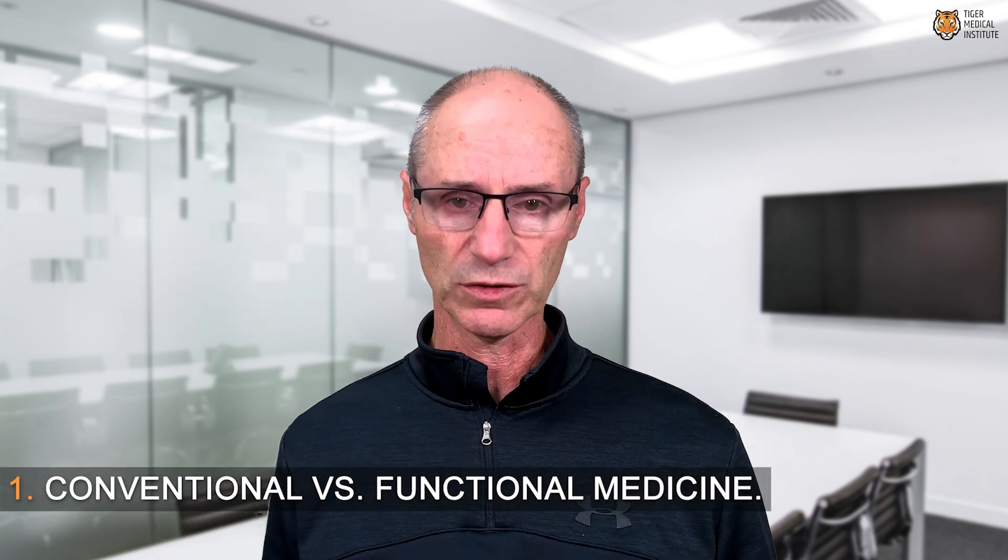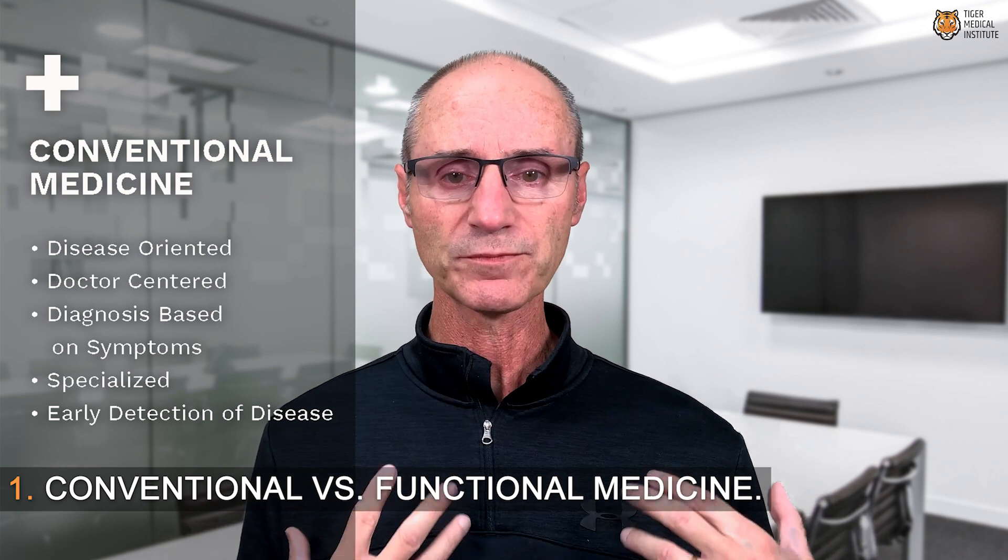So let's talk about conventional versus functional. In the conventional medical system, what they're going to do is examine you, form a diagnosis, and then treat — typically with surgery or prescription drugs or some other intervention. And if there's no identified illness, then there's no treatment. This is a system of care that has served our country very well, served the world very well, and it is primarily focused on sick care. Once you're sick, the system is excellent at identifying what the problem is, and then treating it and helping you recover.